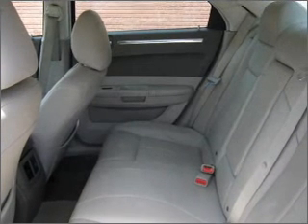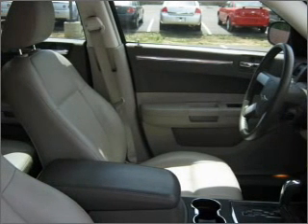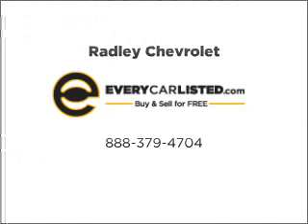Let us put you in the driver's seat today. Call or click to contact us. For more information, visit www.network.com.